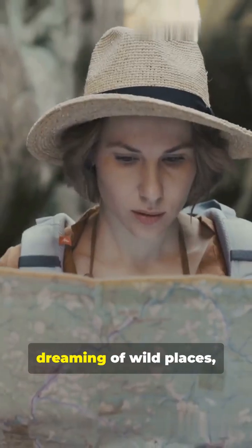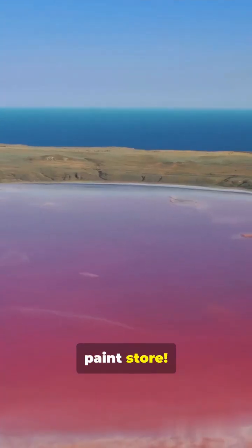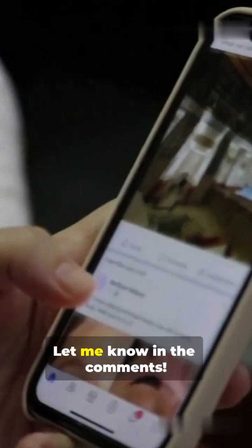So next time you're dreaming of wild places, just remember, nature's got more colors up its sleeve than any paint store. Would you visit a pink lake? Let me know in the comments.